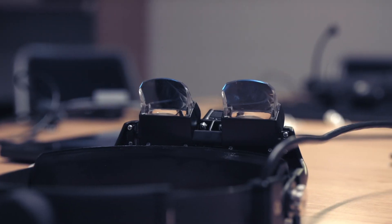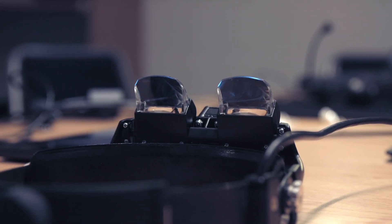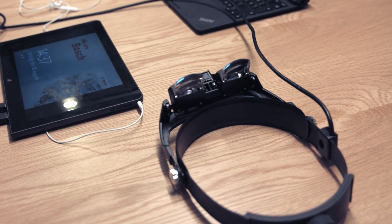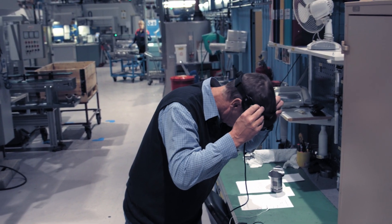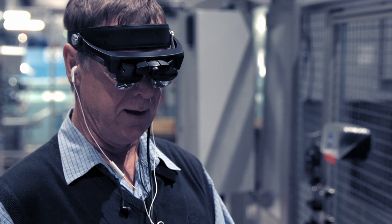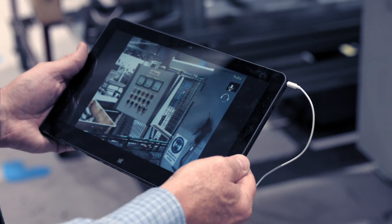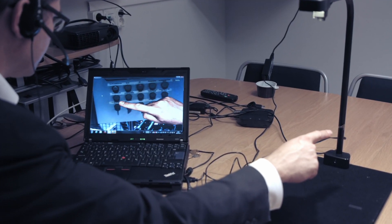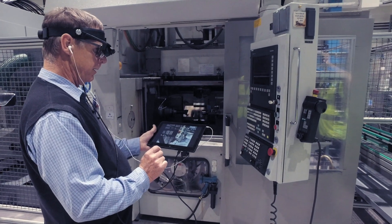Besides RFID for production steering and condition monitoring, we have also introduced various digital solutions in our company. If you have to do a service at a customer site, one additional tool we are using is virtual reality. For example, we are offering remote service support via smart glasses. A service engineer in China, for example, has his glasses on and the image is transferred to an expert station, where the expert can give advice via remote service on how the maintenance should be done.